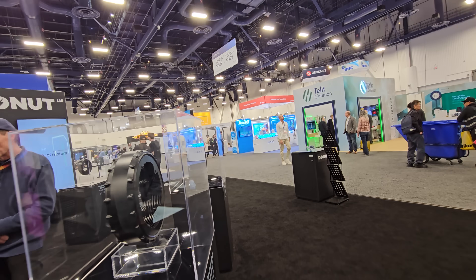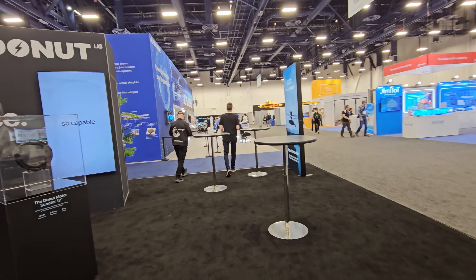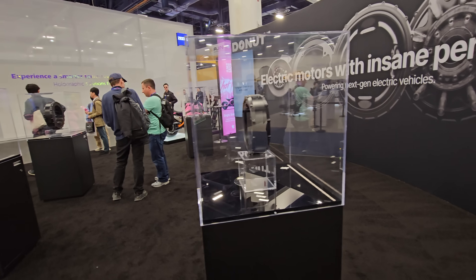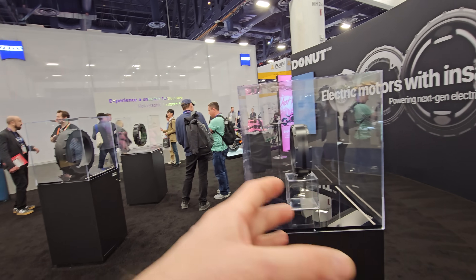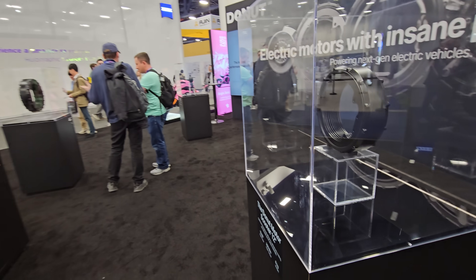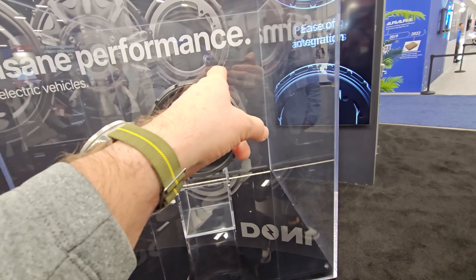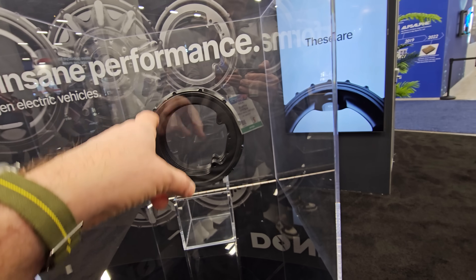The chief product officer came over. We asked him to walk us through the technical specs of one or a couple of motors, because honestly, 15 kilowatts of power — there's not enough material there to hold that thing in one place.